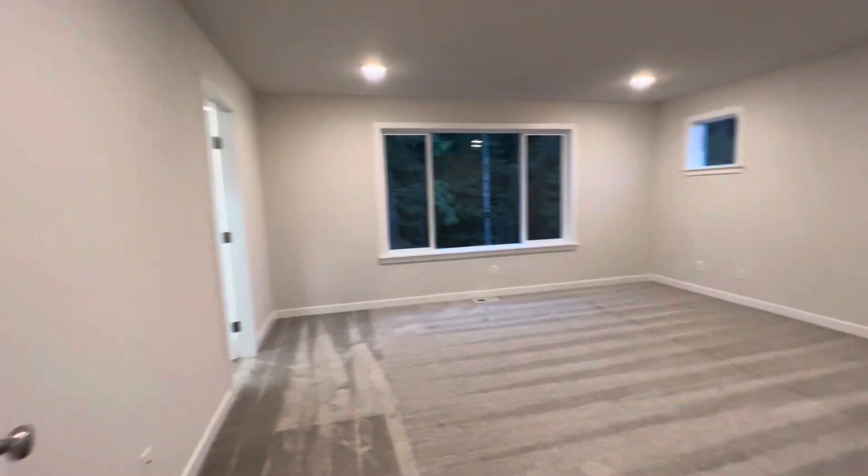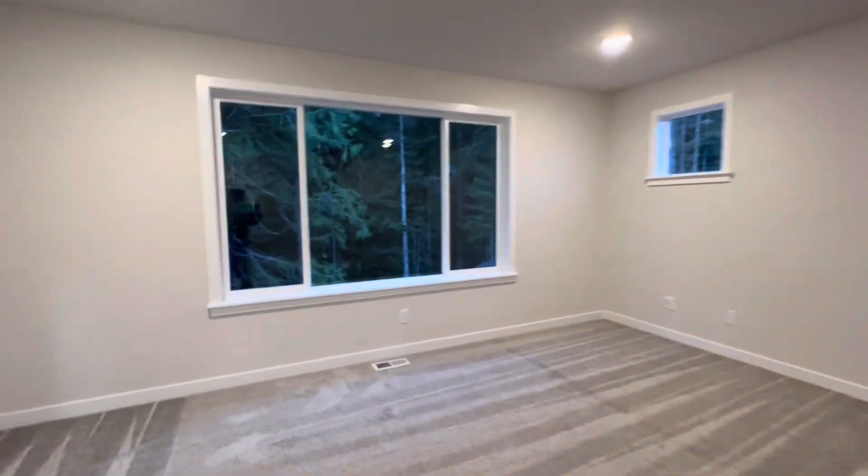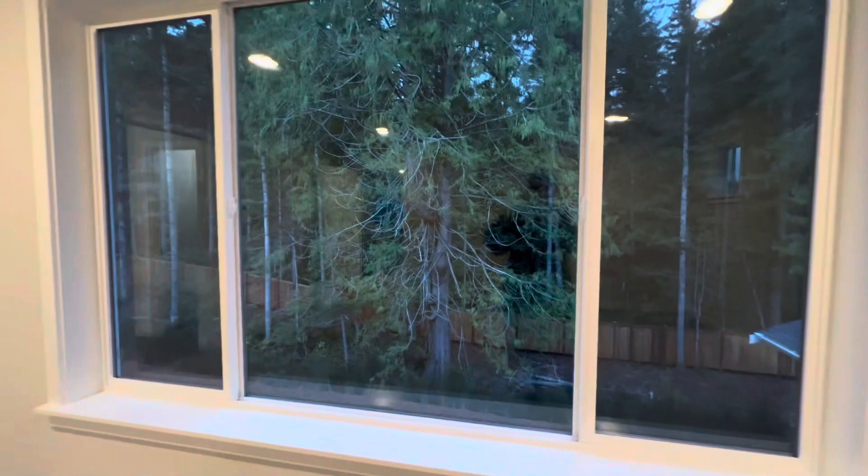And the primary bedroom is complete with gorgeous wooded views.